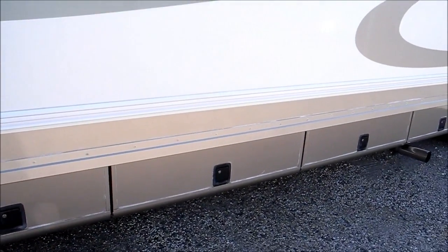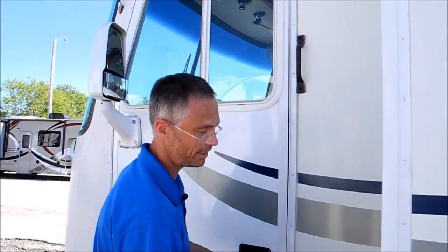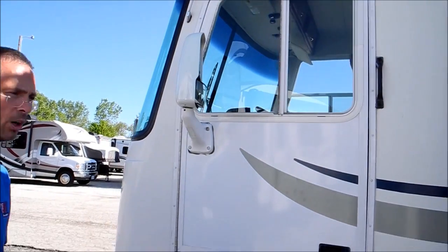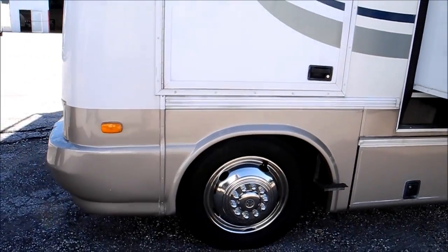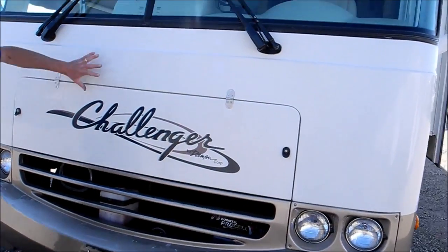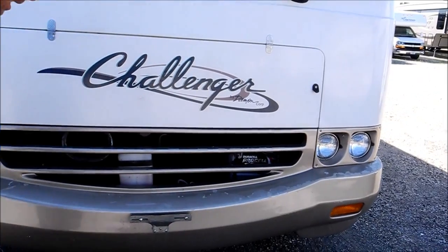These are all storage compartments — they open up and pass through to the other side. One thing that's nice is having a door on a year 2000 motorhome; a lot of older RVs didn't have doors up front. So it looks nice and clean up front, it doesn't look chipped up, but it does have peeling clear coat on the top of the bumper.